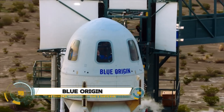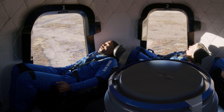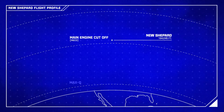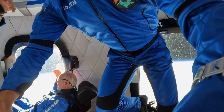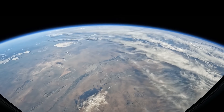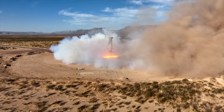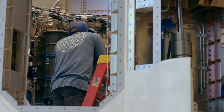Blue Origin, founded by Jeff Bezos, is a leading private aerospace company focused on advancing space exploration and making access to space more affordable and sustainable. Known for its reusable rocket technology, Blue Origin aims to reduce costs and environmental impact while paving the way for humanity's long-term presence in space. Its flagship rockets, New Shepard and New Glenn, are designed for suborbital tourism and orbital missions, respectively.